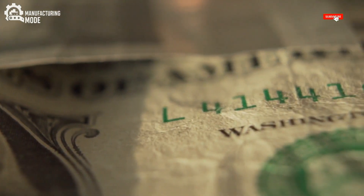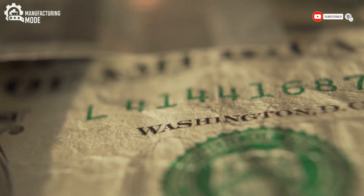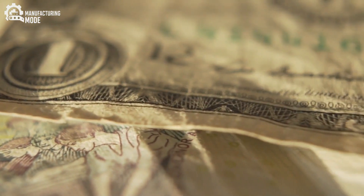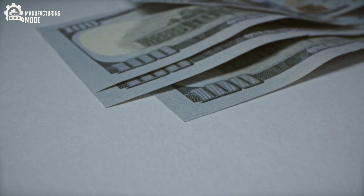It is a saga of innovation, secrecy, and skill. The odyssey of a banknote begins before ink ever touches a surface. Unlike ordinary paper, the foundation of U.S. currency is a secret blend of cotton and linen.